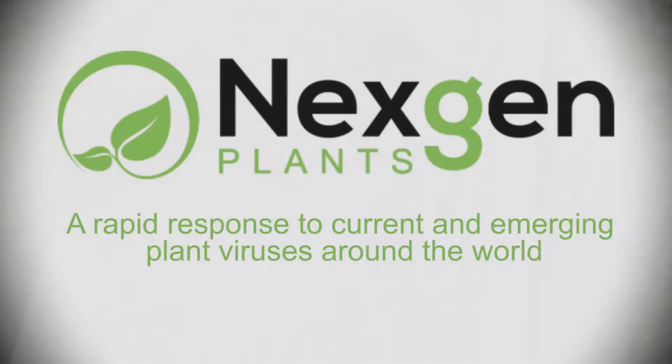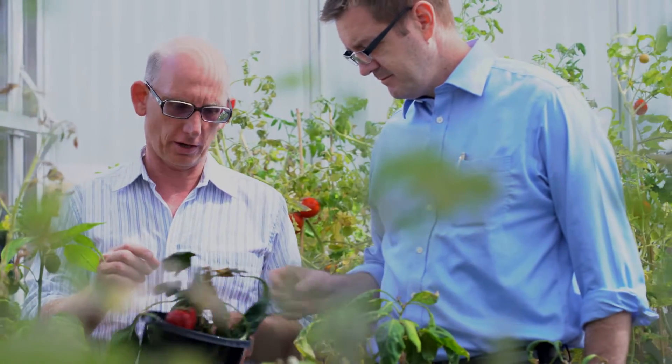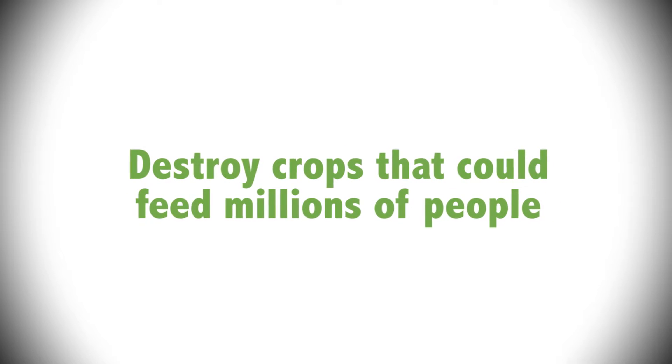Next Gen Plants is commercialising a new technology that can prevent crop viruses from wiping out billions of dollars in the local economies of agricultural communities around the world. Every year plant viruses cause 60 billion US dollars in damage and destroy crops that could feed millions of people.